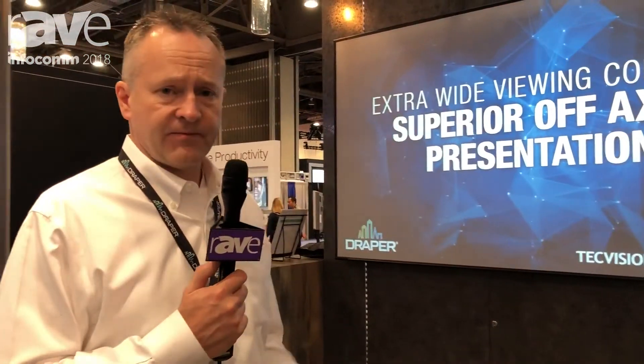So that's it for this screen surface here. If you need any more information you can go to our website at draperinc.com.